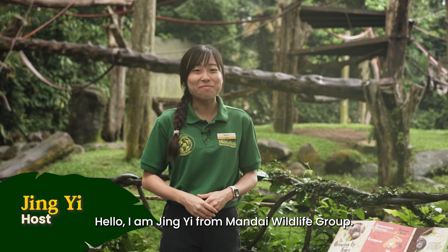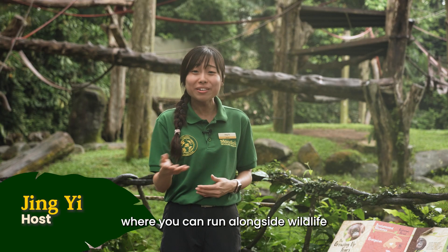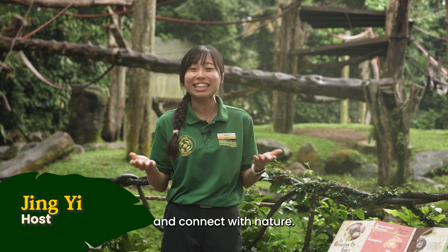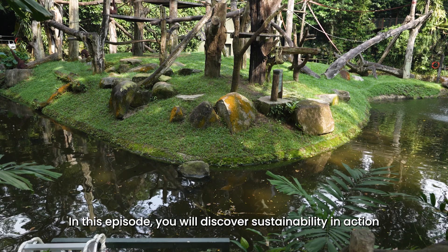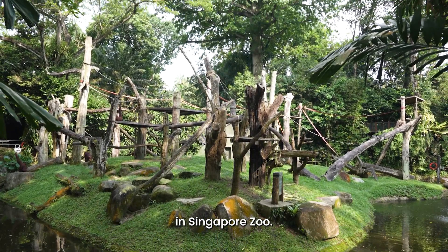Hello, I'm Jingyi from Mandai Wildlife Group. Welcome to Singapore Zoo, where you can run alongside wildlife and connect with nature. In this episode, you will discover sustainability in action in Singapore Zoo.